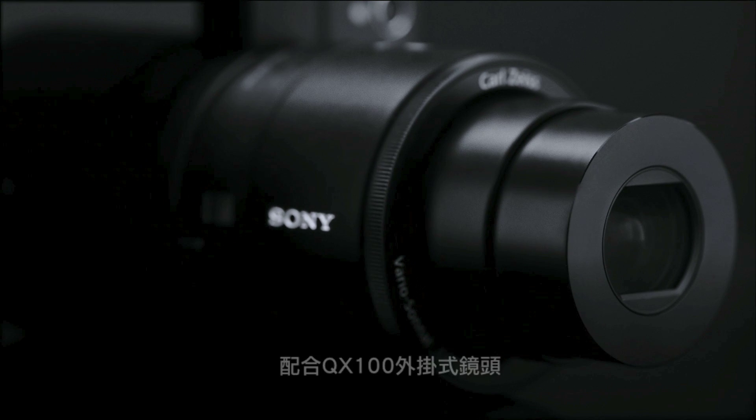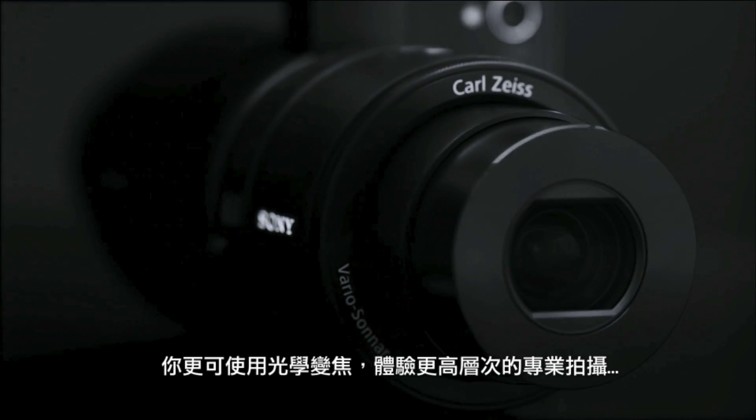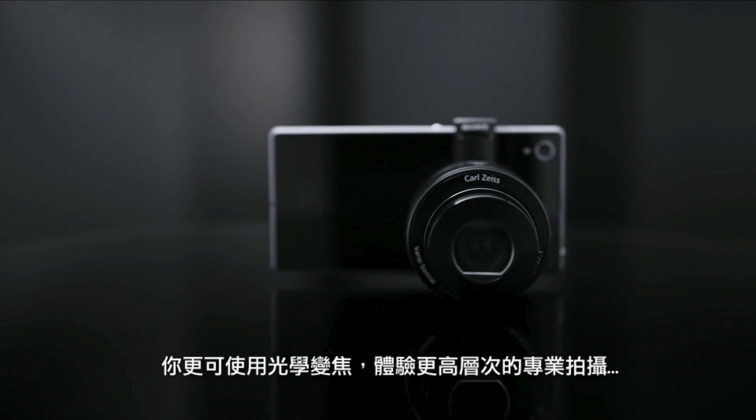Imagine having optical zoom with the QX100 attachable lens style camera. You can.